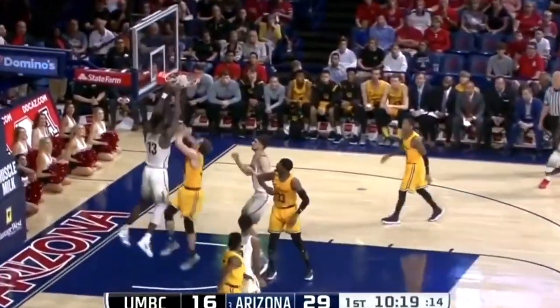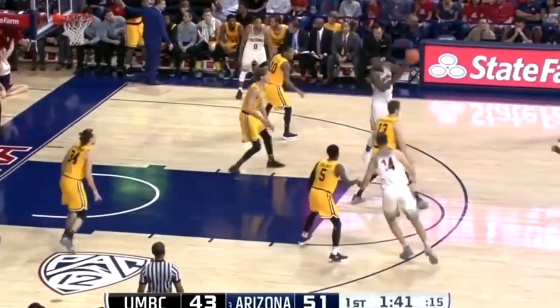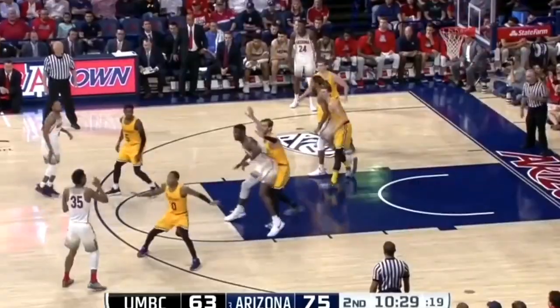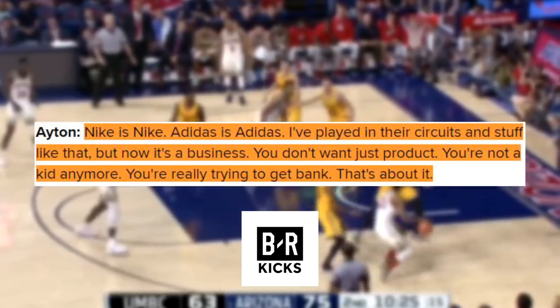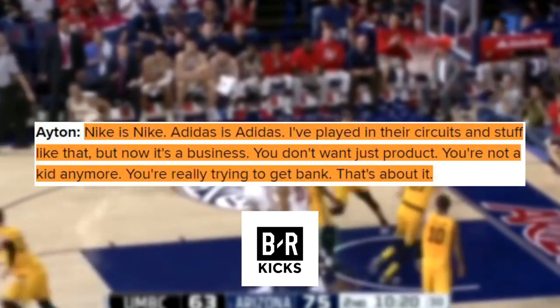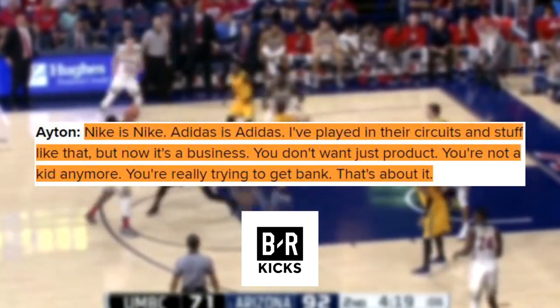Ayton's perspective is a little different in that he grew up in the Bahamas and isn't foreign to the Puma brand. Puma will most likely give him opportunities to host camps in the Bahamas and give back to his community. And of course, we can't skip over his famous quote: 'Nike is Nike, Adidas is Adidas. I played in their circuits and stuff like that, but now it's a business. You don't just want product. You're not a kid anymore. You're really trying to get bank. That's about it.'